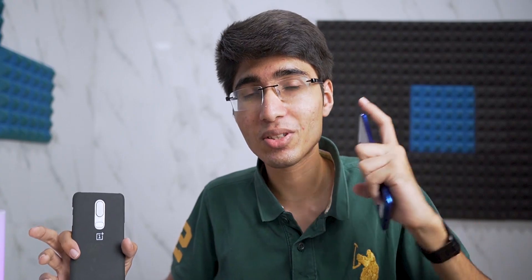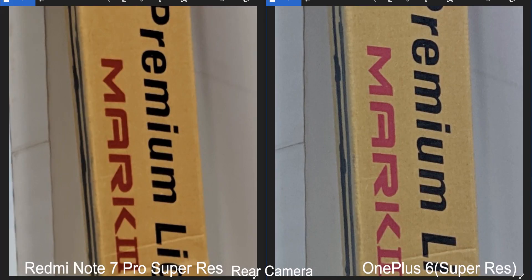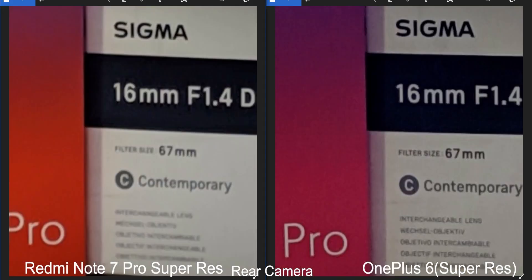A lot of Xiaomi fans asked why I didn't use Super Res Zoom on the Redmi Note 7 Pro as well. I did, and here's the result — even with Super Resolution Zoom on the Redmi Note 7 Pro, it does not produce better quality photos compared to the OnePlus 6. This actually renders the 48 megapixel comparison pretty much useless, because with the OnePlus 6 and Google Camera you can get more detail than the 48 megapixel mode on the Redmi Note 7 Pro. It's actually very cool that Google is able to pull this off with software.